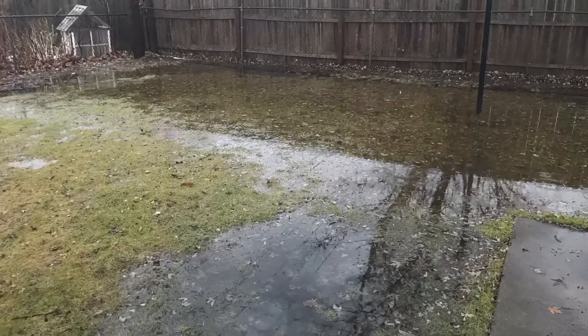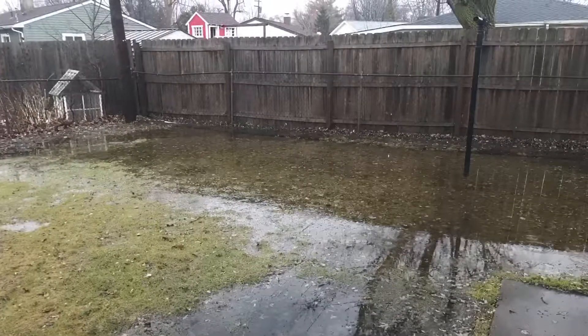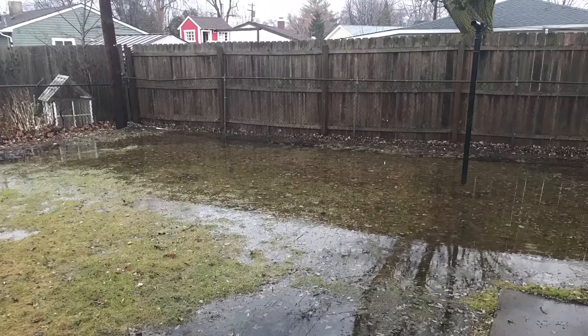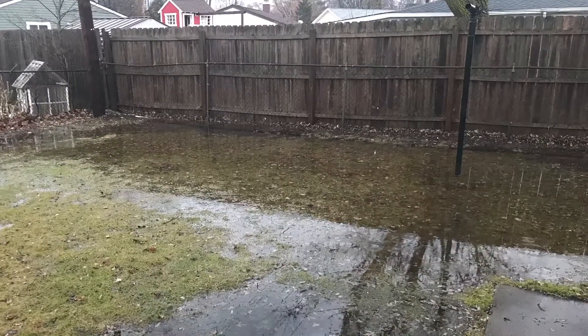This is where we are. This is uncut and live. And at this point, we can't move. Take care, y'all. Hang in there with us. Peace.